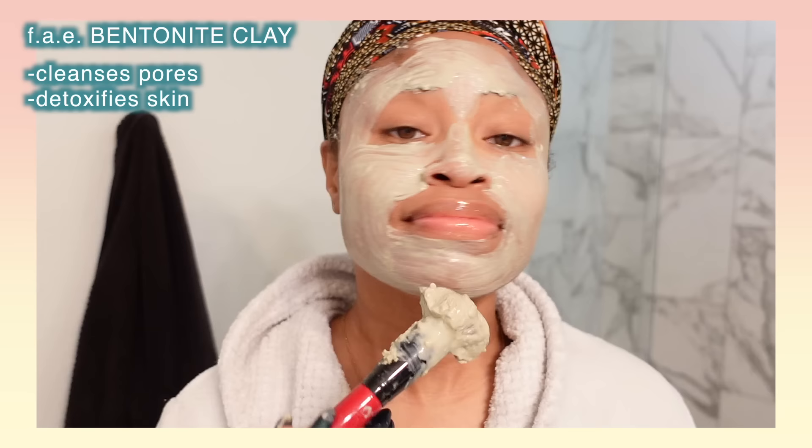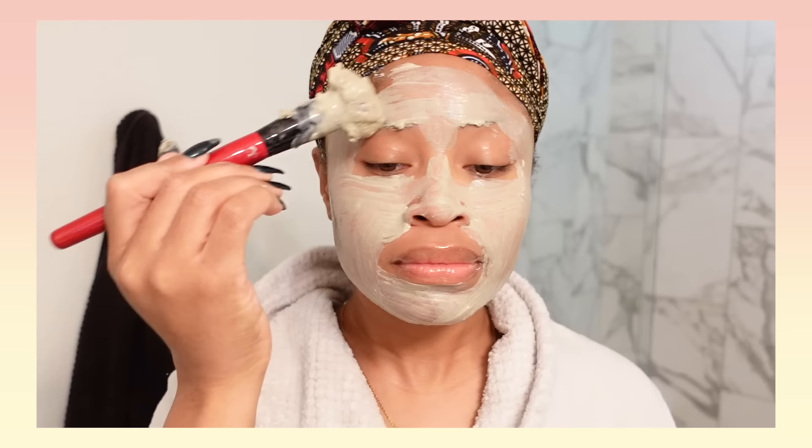Once I put it on my face, it felt so cool — a really nice sensation, kind of tingly. I left it on for about 20 minutes until it started to get hard, then rinsed it off in the shower. Today we are looking good. I can't even explain how soft my skin feels right now — extraordinarily soft. And y'all know I exfoliate every day, but even still my skin feels amazing to the touch.